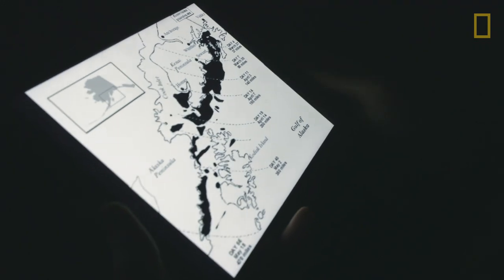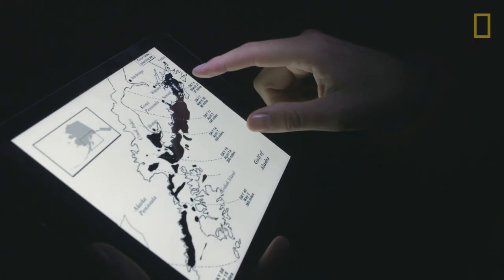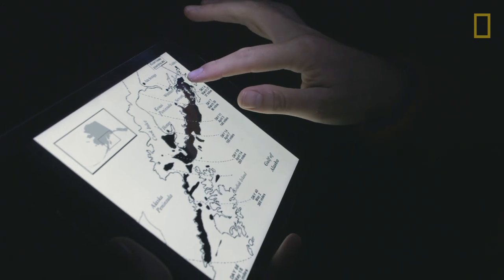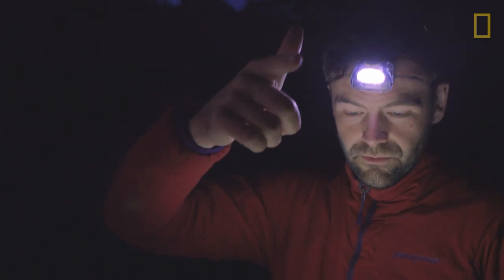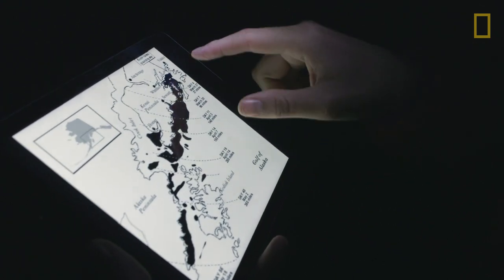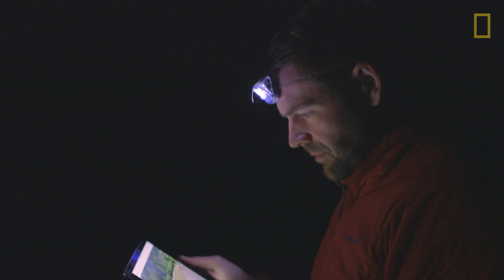Pull up that map. This is a map that shows the extent of the spill. Apparently oil came to this beach and 1,500 miles that way too, down the Aleutian chain. So this is a beach that apparently may still have oil.